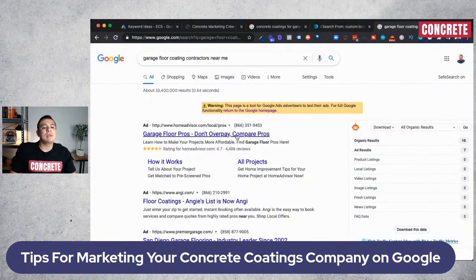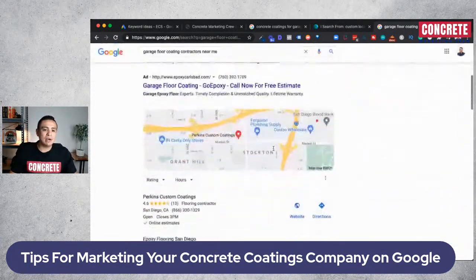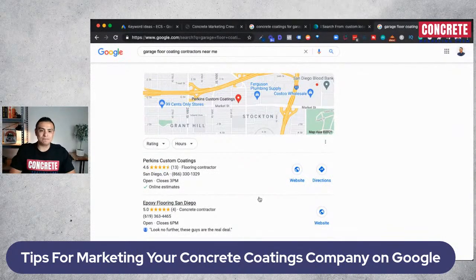If we click on 'garage floor coating contractors near me,' the displayed search results are different. Google Ads come up on the top, and then we have the Google Maps section. This is where the magic starts happening. If you really get a grip on this, you can make money on demand and be in control of generating more projects at will.